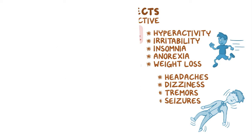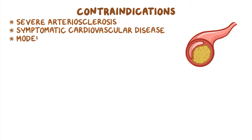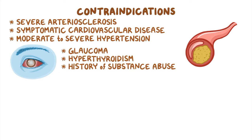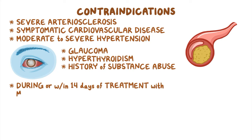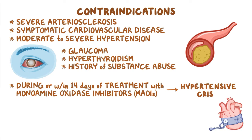CNS stimulants are contraindicated in clients with severe arteriosclerosis, symptomatic cardiovascular disease, and moderate to severe hypertension. Other important contraindications include glaucoma, hyperthyroidism, and a history of substance abuse. In addition, these medications are contraindicated during or within 14 days of treatment with monoamine oxidase inhibitors, or MAOIs, which may trigger a hypertensive crisis.